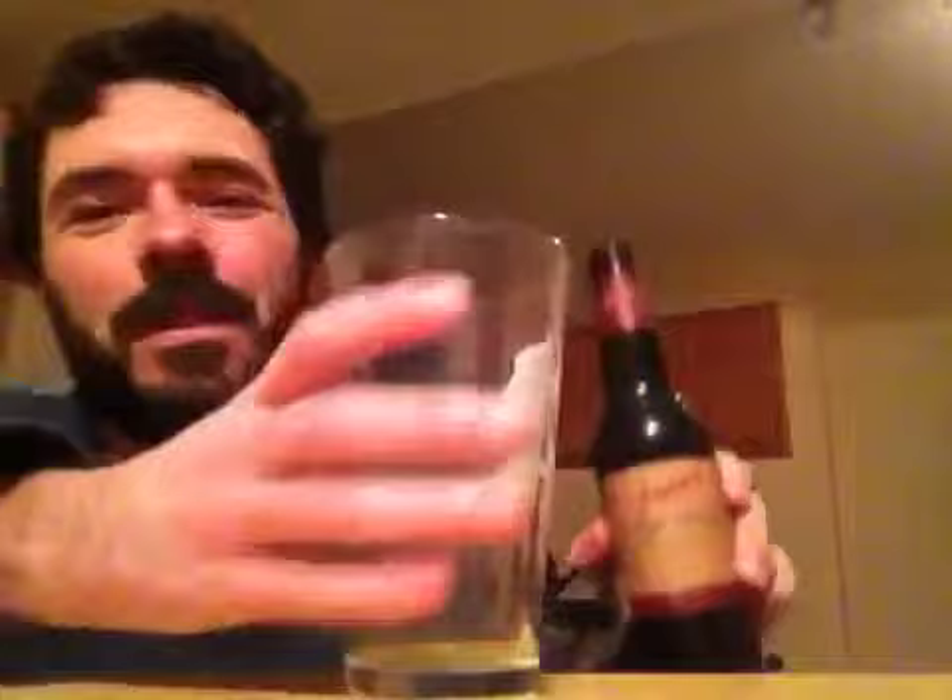Leinenkugel's is usually known for their pale lager, but we're not doing that today. We're doing Big Eddie Russian Imperial Stout. I thought we were going to be reviewing a Russian imperial stout basically from Miller Brewing Company. We'll pour this into a pint glass, and we see that jet black pour we usually get from Russian imperial stouts — very motor oil-ish, which is pretty much par for the course. That's what we come to expect from RISs.